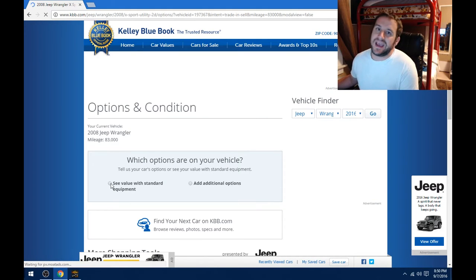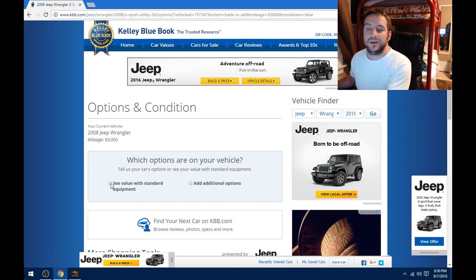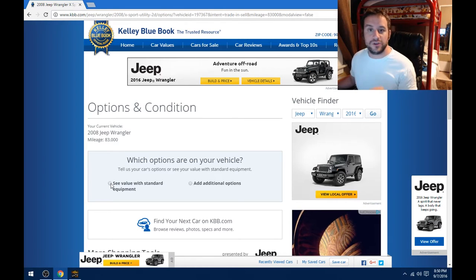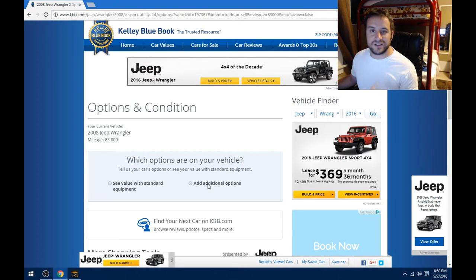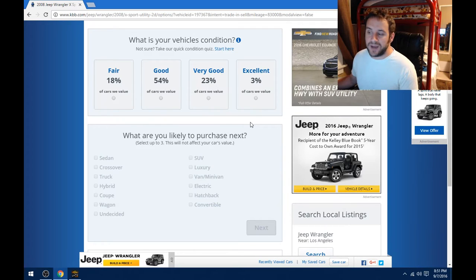Now one of the things people do is they add all this stuff onto their vehicle. If you chose the right trim level, adding additional options just shows a higher value, but those options are already included as part of the package for your car. There are a few true additional options — on my Jeep, I do have the hard top, the larger wheels, and the power windows and locks. But any dealer you go to, even CarMax, is going to rate the vehicle this way.